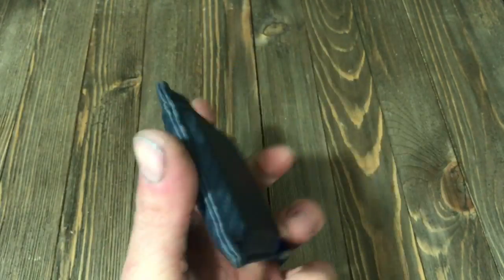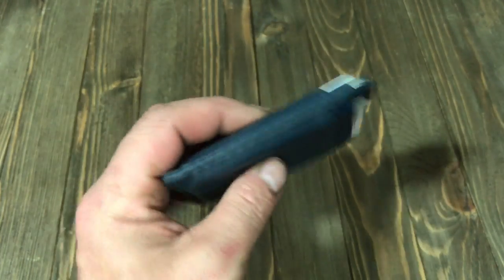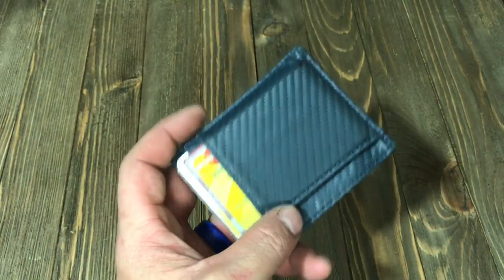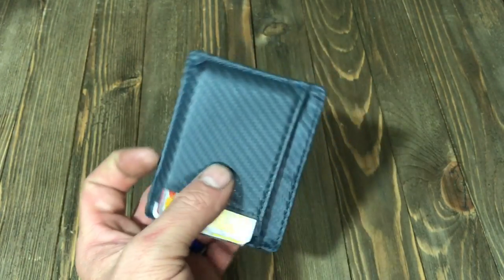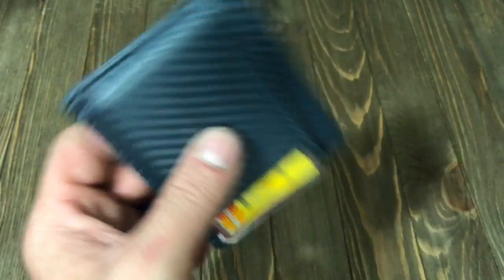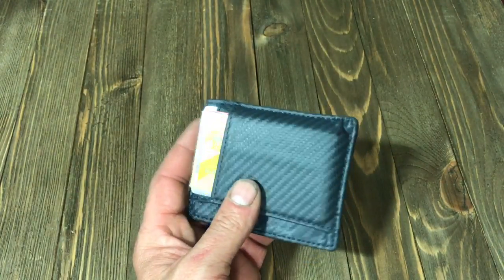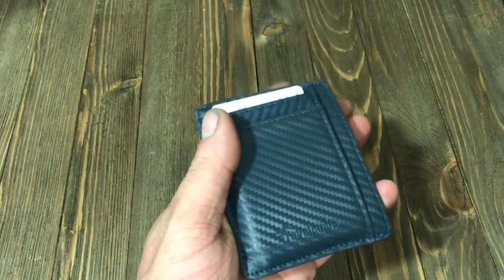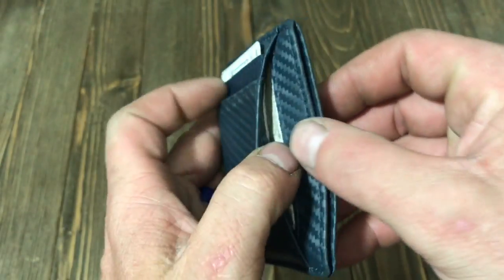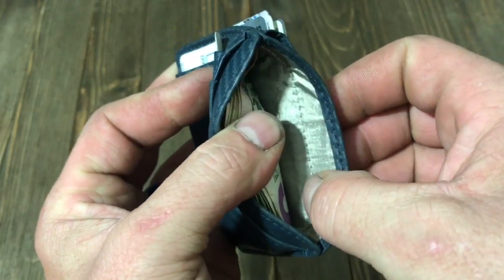These right here are really cool. This one without anything in it is .12 inches in thickness. It is 3.2 inches wide by four inches long, and it weighs .3 ounces. It comes with a one-year warranty. The thing I like about it is it comes in a lot of cool designs — this is kind of a carbon fiber leather design. And the inside is lined with this RFID blocking foil.